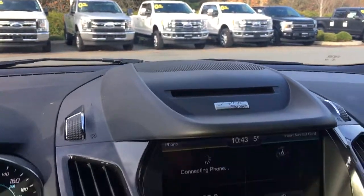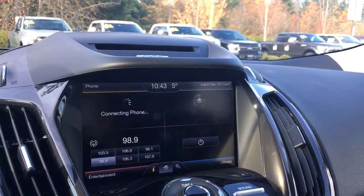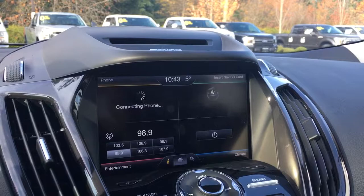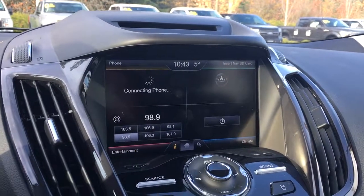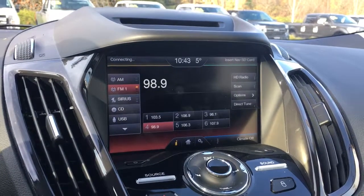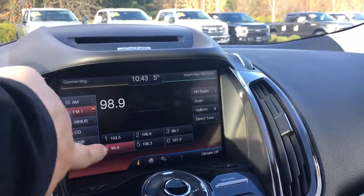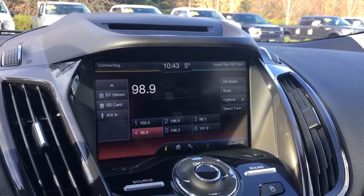In the centre is a CD player, and below that is a four-quadrant screen. You can insert the nav card up to the right, phone to the left, bottom right is climate, and bottom left is entertainment. You can touch here to choose your options: AM, FM, Sirius radio, CD, USB, Bluetooth, SD card, and AV input.